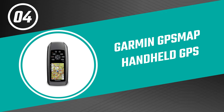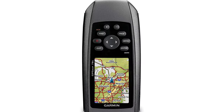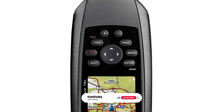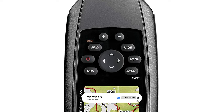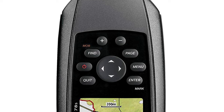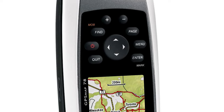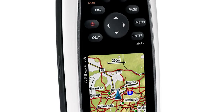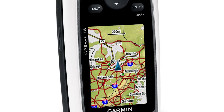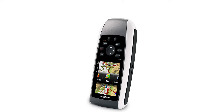Number four: Garmin GPSMAP Handheld GPS. If you're looking for the ultimate high-performance marine handheld, take your pick from the Garmin GPSMAP Handheld GPS. It is a great option for anyone looking for an easy way to get around. This GPS for kayaking features a high-sensitivity GPS receiver with HotFix, floats, rugged shaded relief, 1.7 gigabytes of internal memory, plus a microSD card slot for optional mapping and data storage. It also features a bright 2.6-inch LCD color display with a built-in base map.